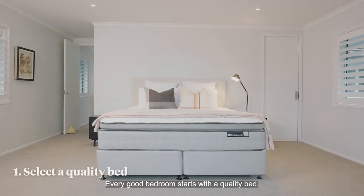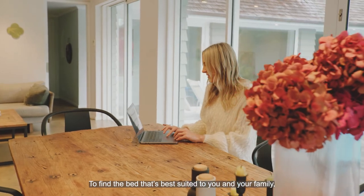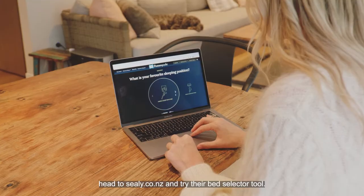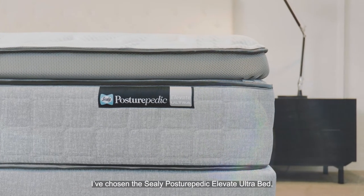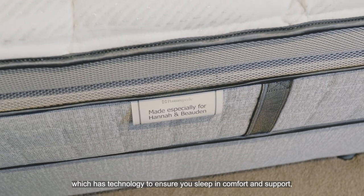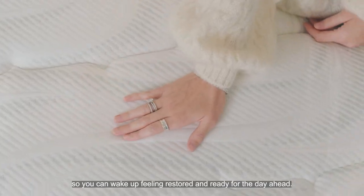Every good bedroom starts with a quality bed. To find the bed that's best suited to you and your family, head to Sealy.co.nz and try their bed selector tool. I've chosen the Sealy Posturepedic Elevate Ultra Bed, which has technology to ensure you sleep in comfort and support so you can wake up feeling restored and ready for the day ahead.